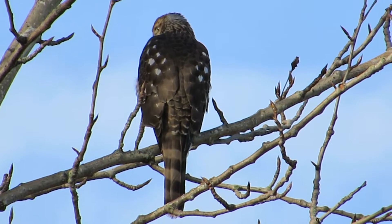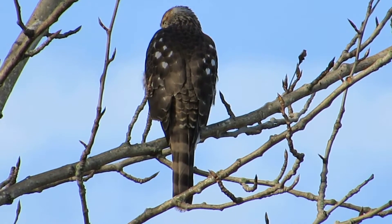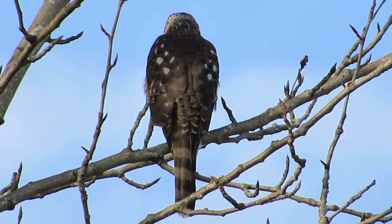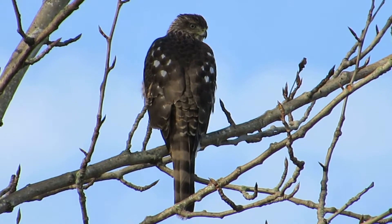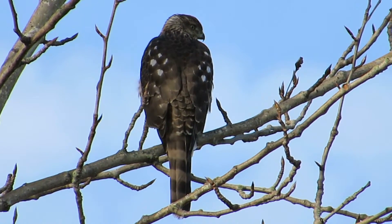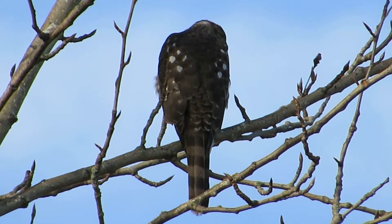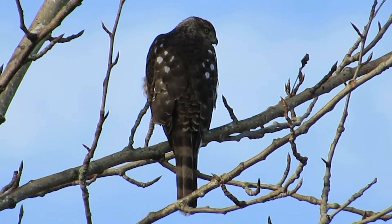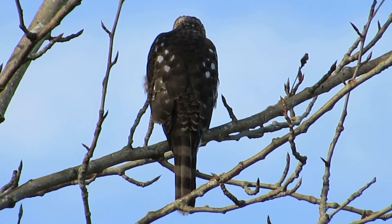The small birds are starting to move around in the thicket and he's been sitting here waiting for the opportunity to pounce. Now he's looking over his left wing, seeing what's coming down the road. A couple of doves flew by and he took interest in those.